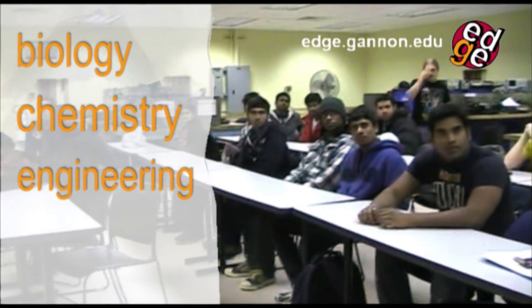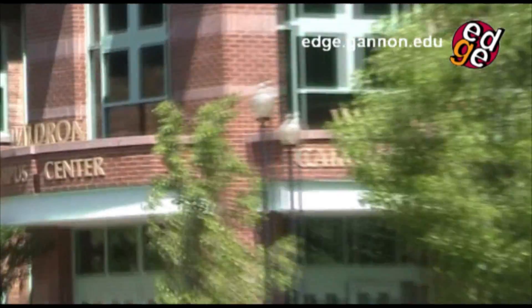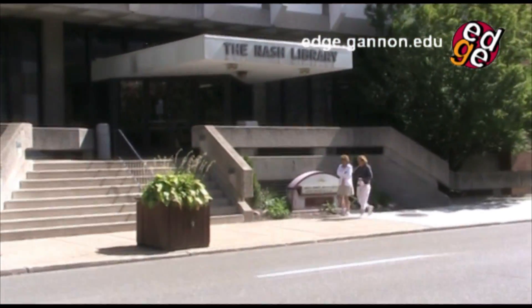Czern is home to Gannon's biology, chemistry, engineering, and environmental science labs, and you'll find it right across the street from the Waldron Campus Center, Gannon's main building for studying, hanging out, and eating on campus. It's also just down the road from the Nash Library.